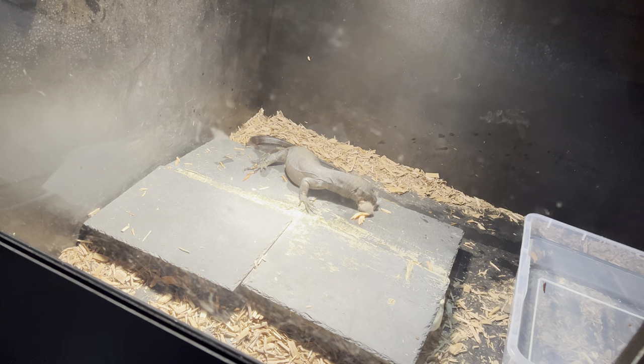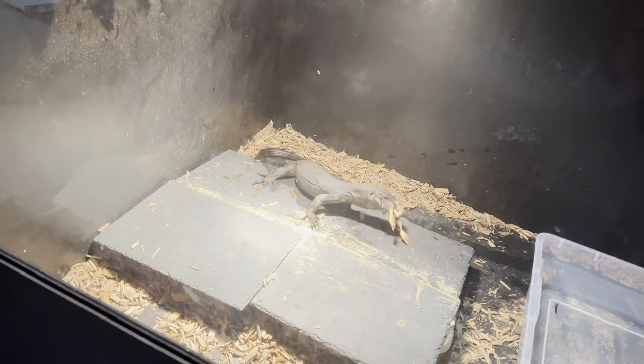I also have to feed my Leachianus gecko, but that takes forever — I don't think I can do that with one hand. I hope you guys enjoyed. Mr. Grindle's going to get a lot bigger. If he's a guy, he'll get even bigger, but he's probably a girl. I keep calling him 'he' — that's just what I'm doing.